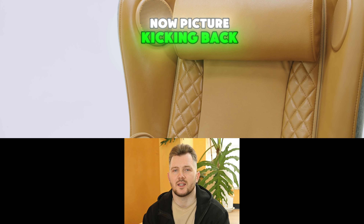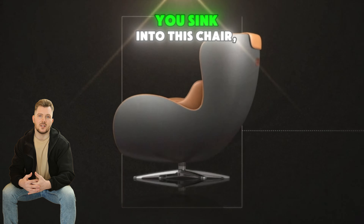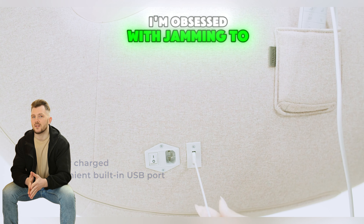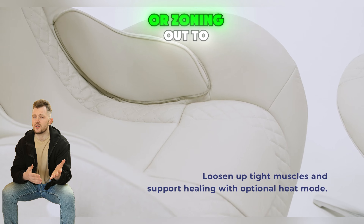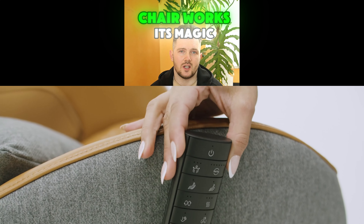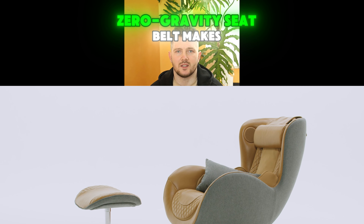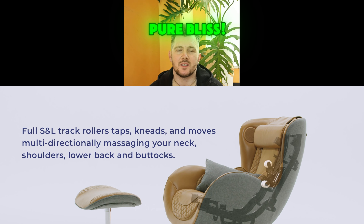Picture kicking back after a crazy day. You sink into this chair, which has Bluetooth speakers built in. I'm obsessed with jamming to my playlist or zoning out to a podcast while this chair works its magic. Plus, the Aircon Fit Flex 5-0 Gravity Seat Belt makes you feel weightless. Pure bliss.